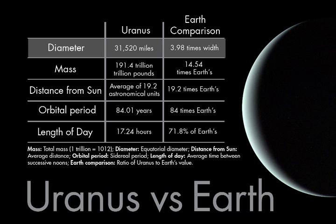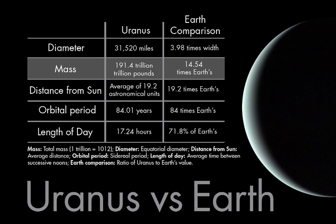Uranus is roughly 31,520 miles wide, which is about 3.98 times the width of Earth. It also contains about 14 and a half times our planet's mass.